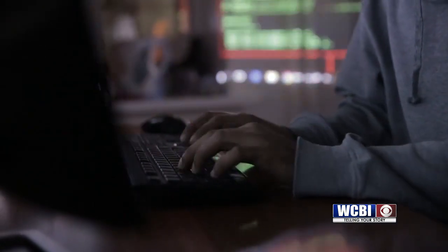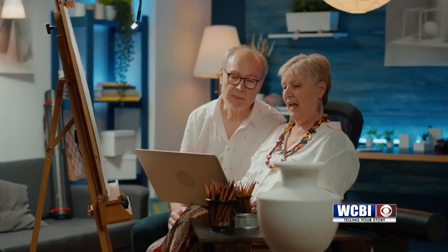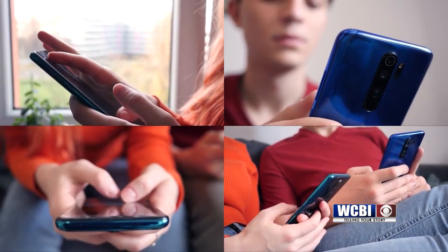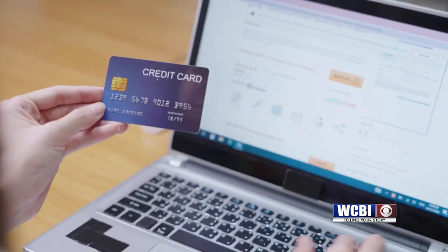Scammers are getting smarter, so why not try to outsmart them? Even people of all ages are being targeted nowadays, not just the elderly. According to Vox, Gen Z is three times more likely to fall for online scams than their grandparents.